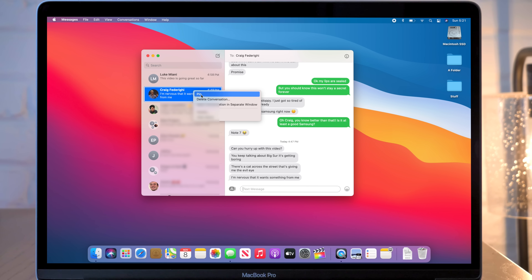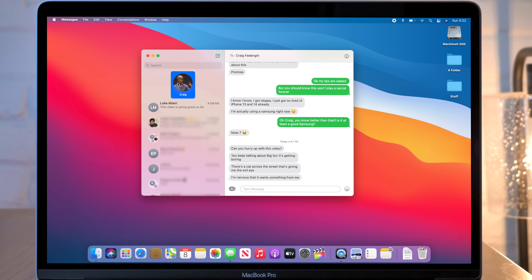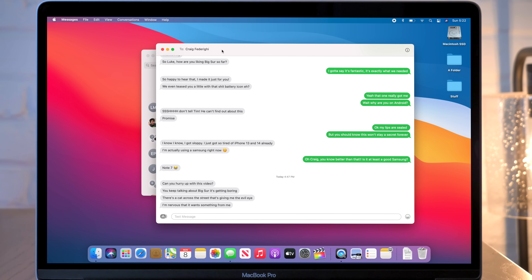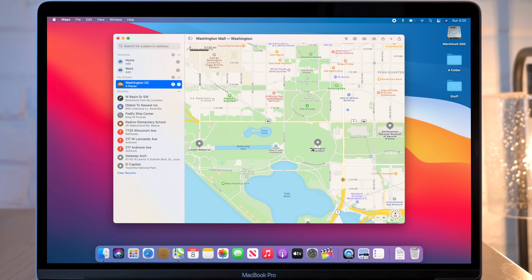Messages now allows you to pin conversations just like on iOS, and there's easier photo integration that lets you pull from your library a lot more easily. You can also pop conversations out into a separate window if you want to have multiple open at the same time. Maps has a cleaner layout with that unified sidebar design and you can now create guides — great if you're planning a travel itinerary, you know, when we can actually travel again.